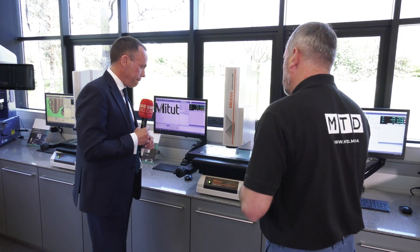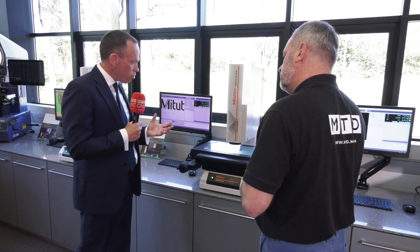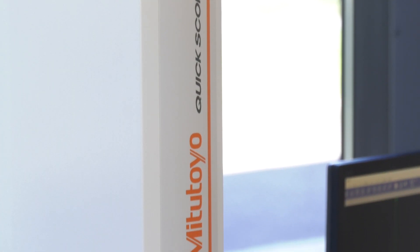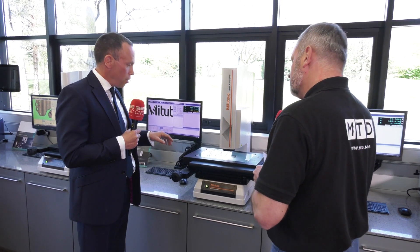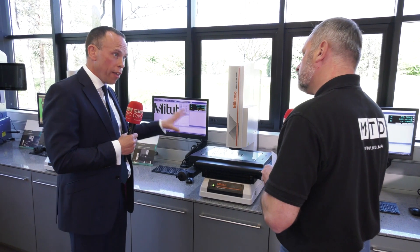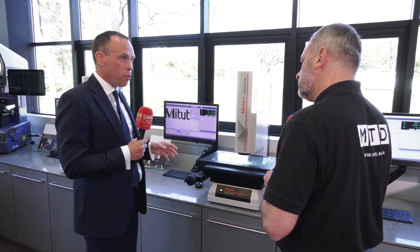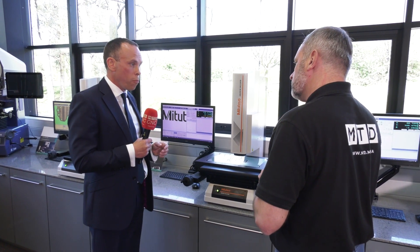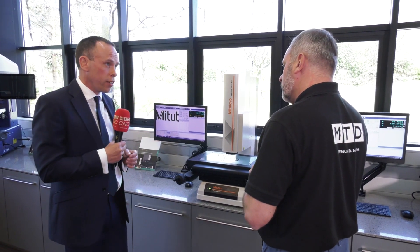And when you sell these systems, what do you actually offer at Mitutoyo in reference to support? All our packages come with a training package. We like to make sure when we leave a machine at our customers, they're fully equipped with what they need to do. They've got application support on site as well as help desk support, so if there's ever a stumbling block they can always get in touch with us. The training comes in a basic and an advanced format, so it's all covered within that package.